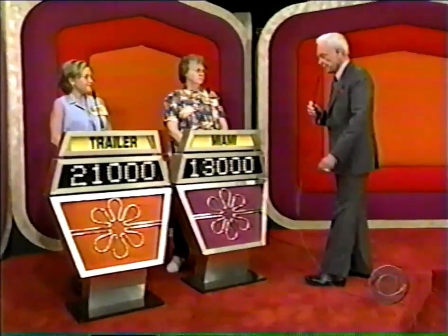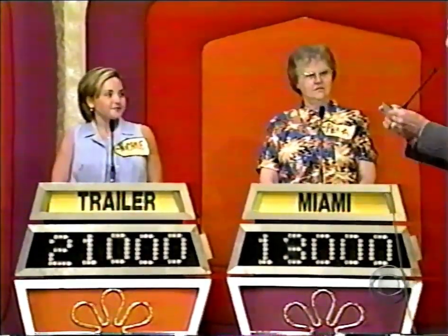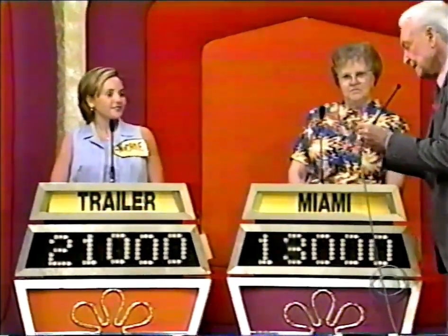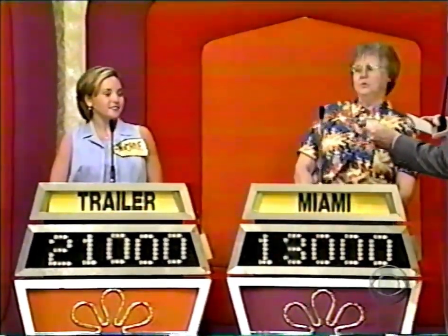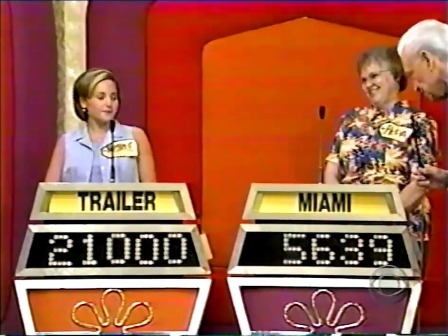Rita has bid $13,000 on her showcase. And, Rita, the actual retail price of your showcase is $18,639. A difference of $5,639.